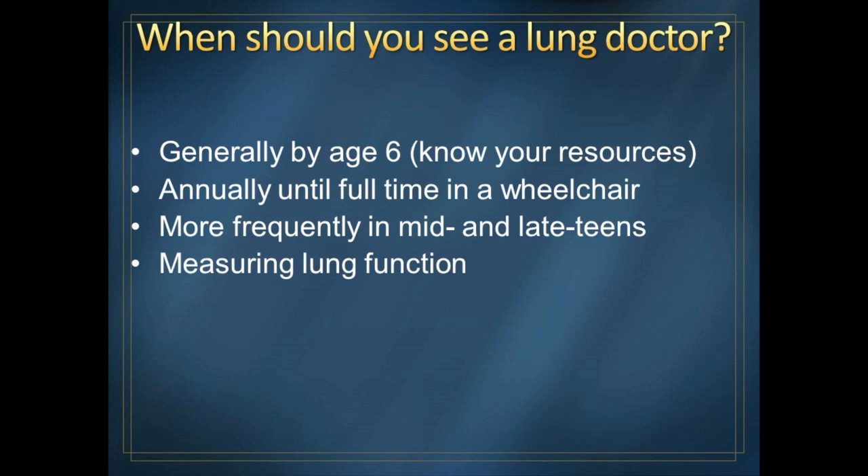We like to meet boys with muscular dystrophy sometime in the first six years of life, mostly so you get to know your resources and know who can help you when it comes to lung problems. But once the kids turn six, we want to see them about once a year for lung function testing. And once boys reach a level of muscle disease where they're full-time in a wheelchair, we want to see them at least once a year.